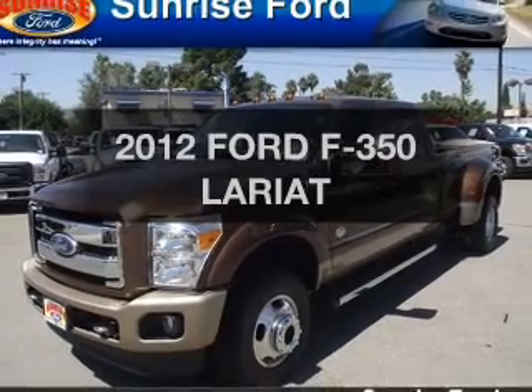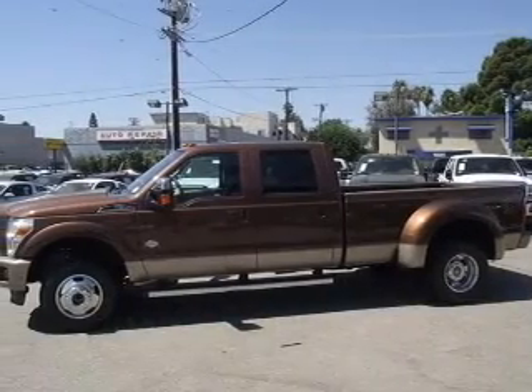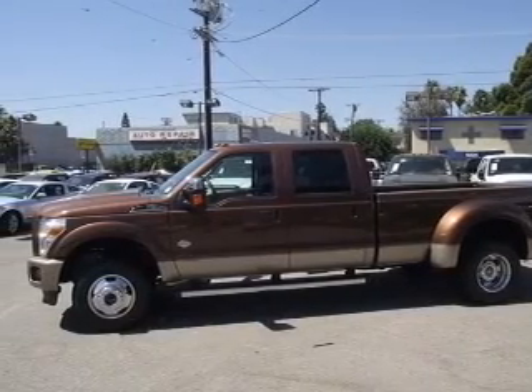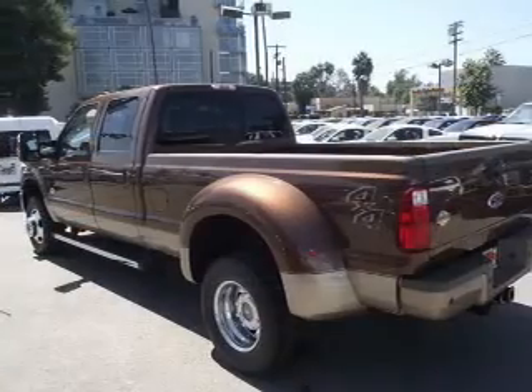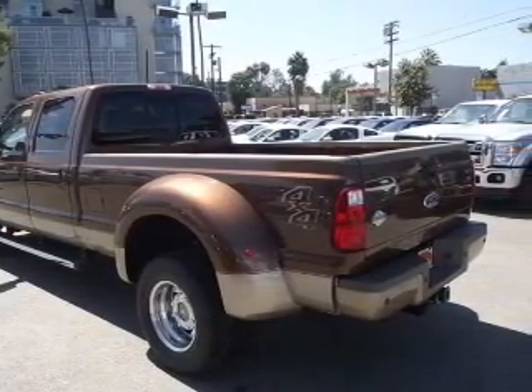Check out this 2012 Ford F-350. Everything you need under one roof with this great vehicle. With a powerful 8-cylinder engine that responds smoothly to its automatic transmission, premium wheels lend a distinctive appearance.